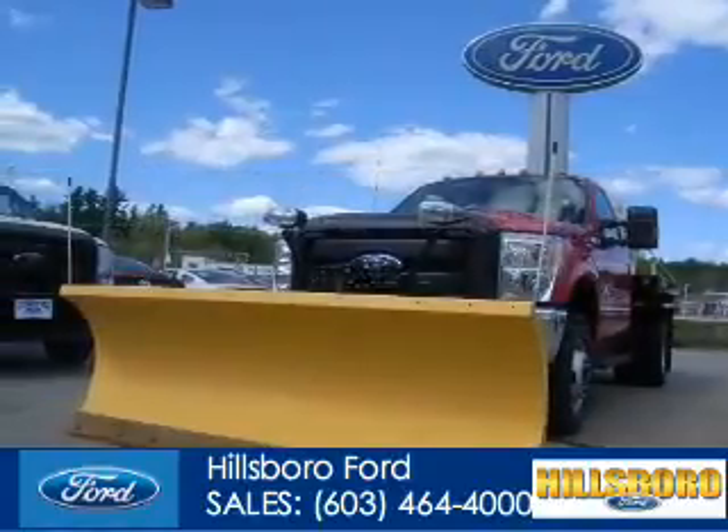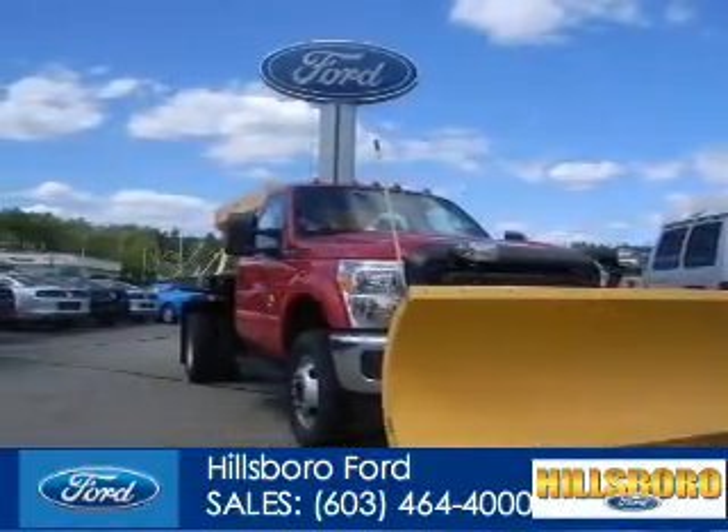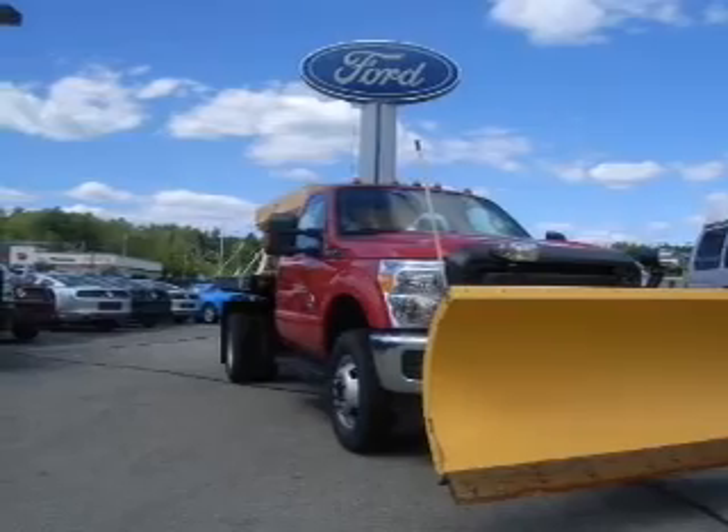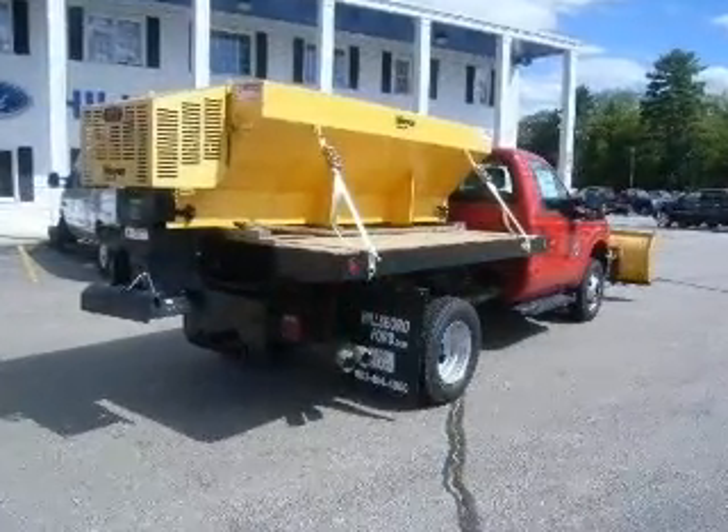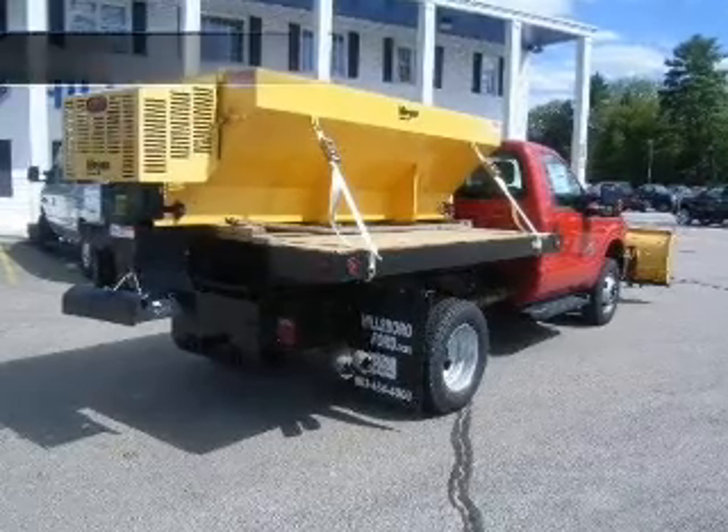Ford F-350 chassis cab, powered by four-wheel drive, a 6.7 liter, eight-cylinder engine, and a six-speed automatic transmission.